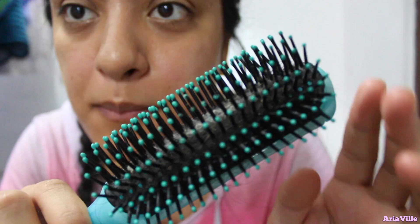My aunt has this brush. I've seen people do this with their brushes on ASMR — let's see.